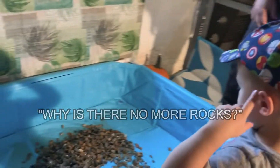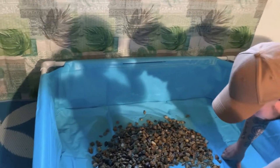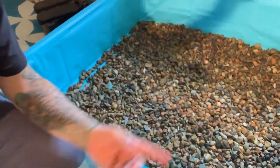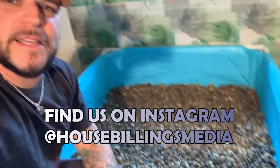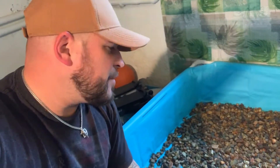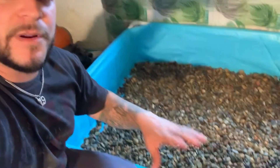Looking nice — we got all the rocks in there and it fits pretty much perfect. There are a couple of small gaps, but it's going to even out because we are going to put the filter in — actually probably about two filters in there — plus a heater and some other places for them to hide. I'll move some of the rocks around but it is going to be perfect.